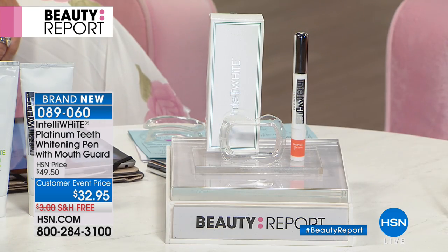Graduations are coming up. Weddings are coming up. Mother's Day is coming up. There's a lot of opportunities for pictures. Everything's on the internet — don't you want to have that bright, beautiful smile when you're standing next to a 6 and 10 year old who has that smile of youth? You can recapture your youth by just whitening your smile.